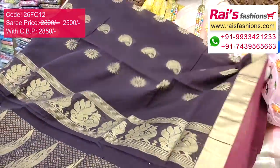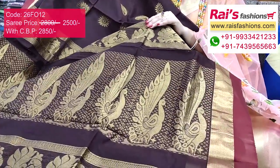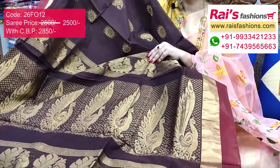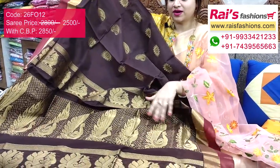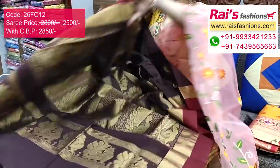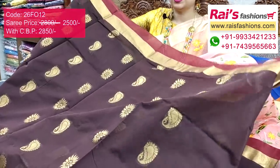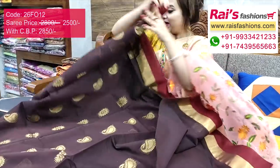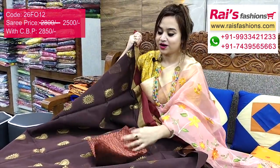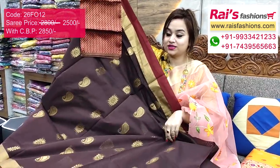The pallu portions have heavy Banarashi weaving work, and the silk cotton material has fine heavy weaving design. The full base part is soft and lightweight with weaving buta design — very trendy, smart, traditional looks. I suggest this silk material pocket work contrast blouse piece for outstanding bright gorgeous looks.